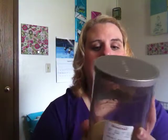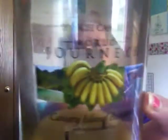Next I have a Yankee Candle. This is a two-wick pillar World Journeys Canary Island Banana. I did a review on this candle — I really loved it a lot. I don't know if you guys can make out the label, it being see-through. I got this at HomeGoods for $10. There's a tiny little bit of soot on the sides, not a big deal at all. Straight up banana scent — if you're looking for a banana type candle, go get one of these because it is amazing. I really love this candle and would definitely repurchase it, but I can't find it anymore. They're completely gone.